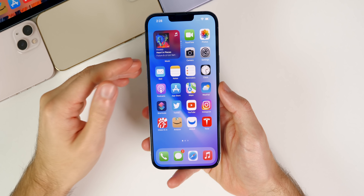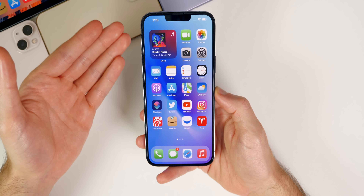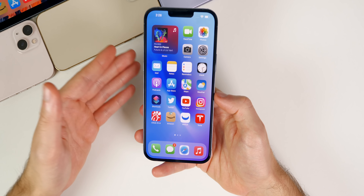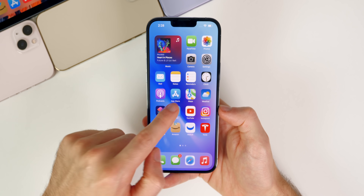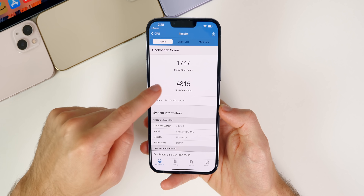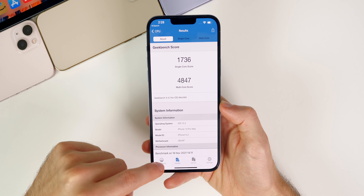Performance is pretty good here on beta 4 — I can't tell a difference from beta 3. It's hard to notice performance differences between beta builds; you usually see big improvements going from one major version to the next. I did run a Geekbench test and scored 1747 on single core and 4815 on multi-core — pretty solid results, slightly better than beta 3 in single core and slightly lower in multi-core.